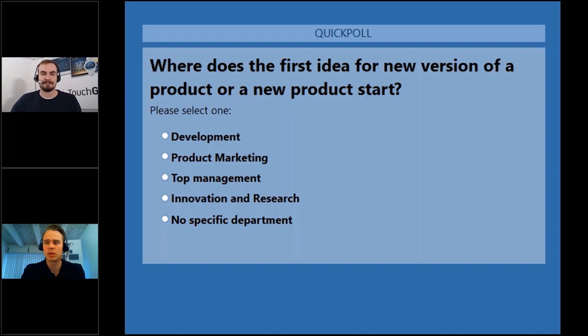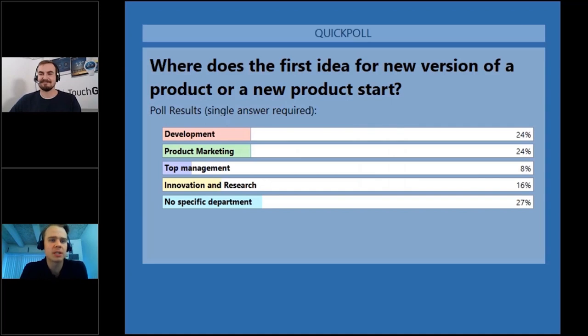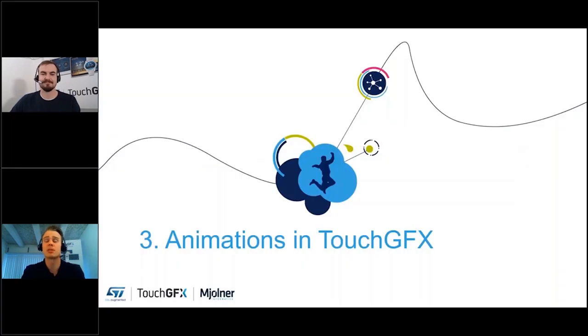I'll close the poll now. The results show where the first idea for a new product starts, and it's really spread out across many departments. New ideas can come from everywhere — much the same as for us. Please continue Henrik.